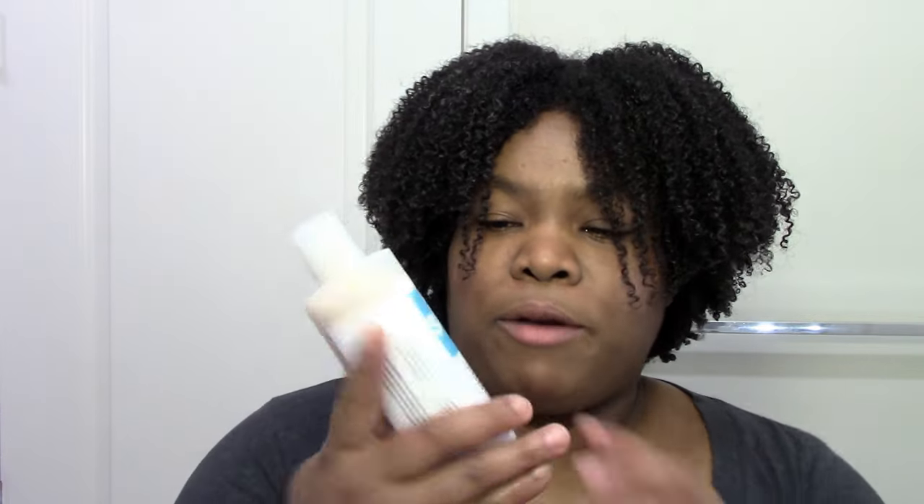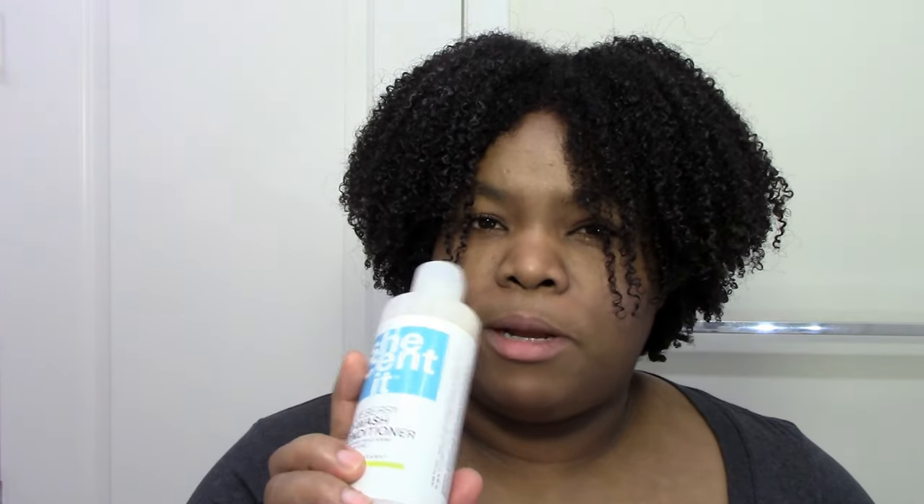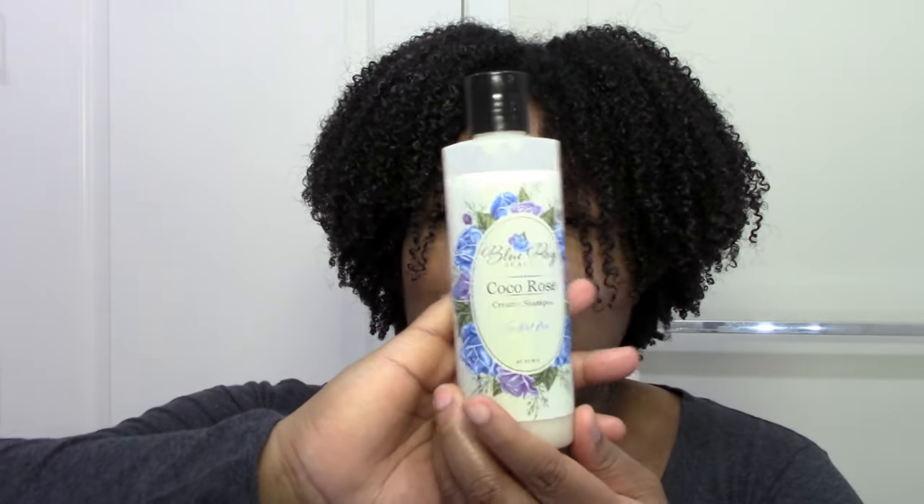I also want to mention the She Scented Blueberry Co-Wash Conditioner. I really like this. It's a little bit more cleansing and less conditioning than the Camille Rose Caramel Co-Wash, but it doesn't strip my hair and it's easy to spread — a little bit goes a long way. I put it on my roots and spread it down through my strands. If I want a little more clean, I get into my moisturizing shampoos, and my favorite is the Blue Rose Beauty Coco Creamy Shampoo.